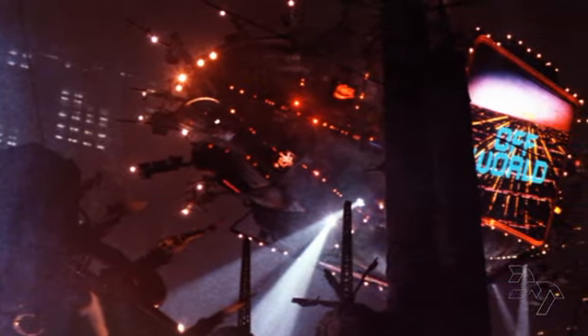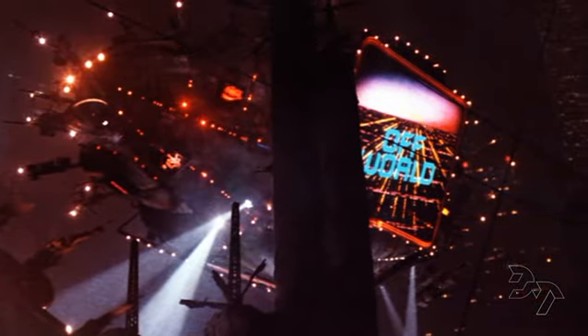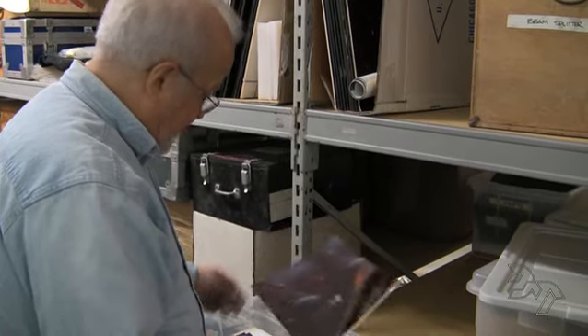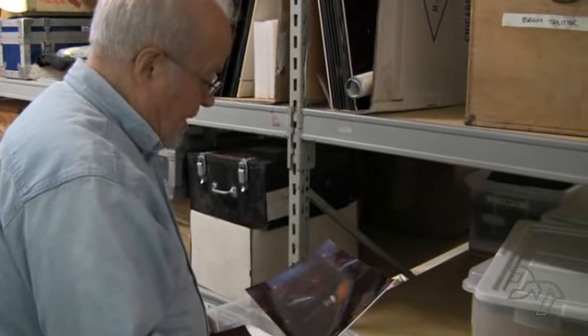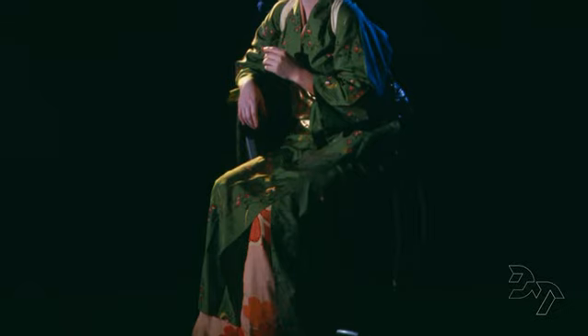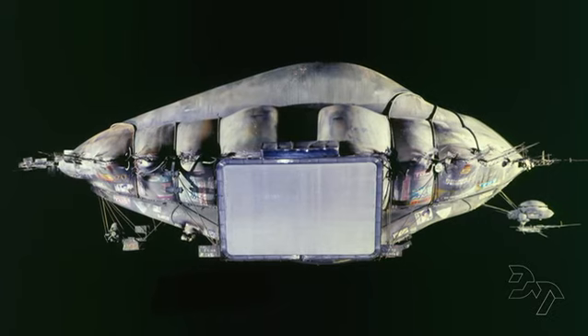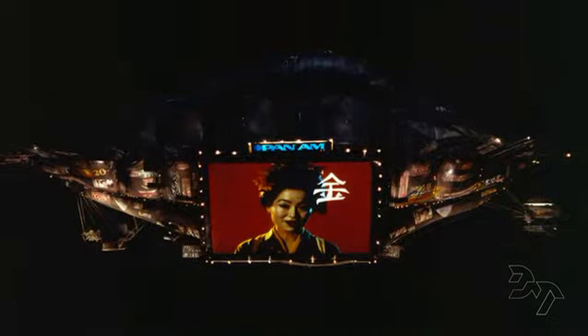There aren't nearly as many shots in Blade Runner as there are in Close Encounters, but there's a wonderful kinship between the density of the atmosphere and the techniques we used. The images on the blimp — the off-world images as well as the images on the sides of buildings — were all done with 35mm projection onto textured plastic.